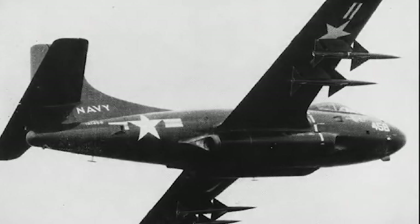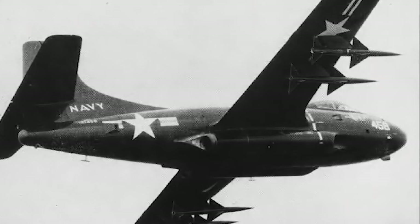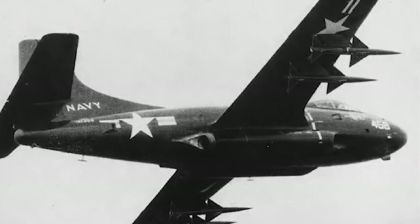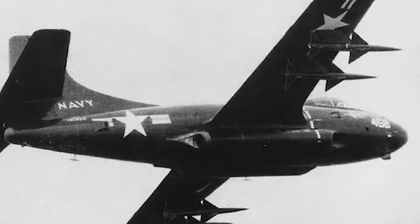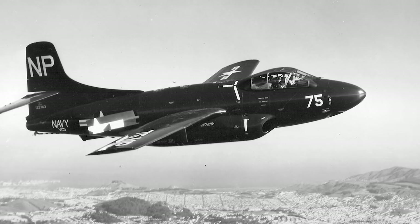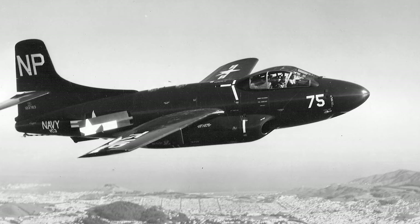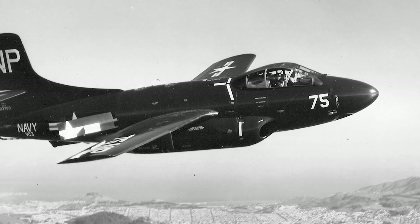The first flight of the XF-3D-1 took place March 23, 1948, and further tests were made until October the same year. The prototypes were powered by two Westinghouse J-34 WE-24 turbojets. In June 1948, a production contract for 28 F-3D-1s was issued, and the first production aircraft flew February 13, 1950.